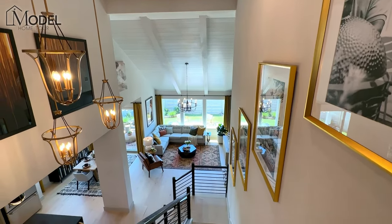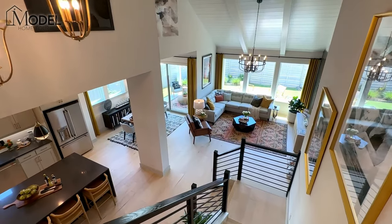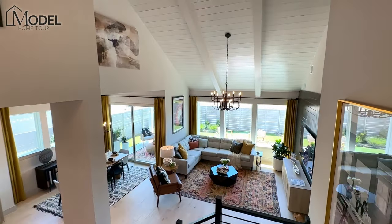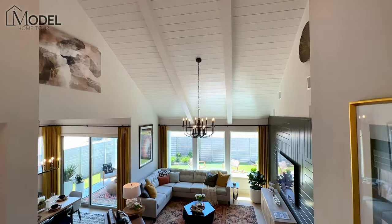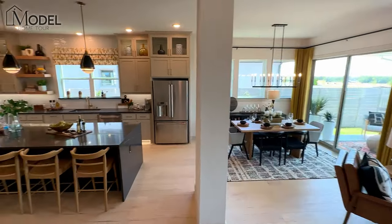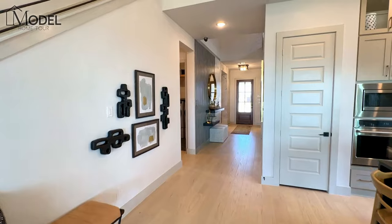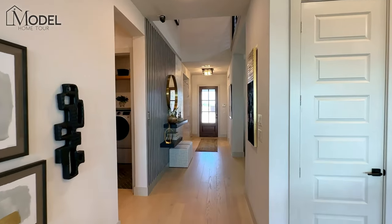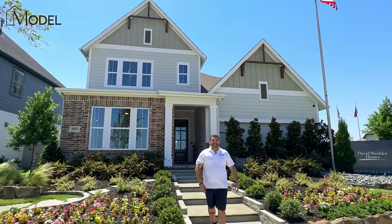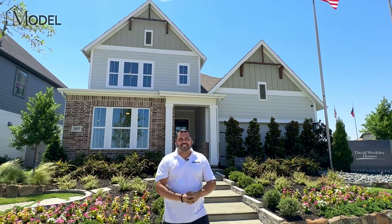Let's head on downstairs. Take a look at that ceiling again as we come down — very pretty. Let's head outside and talk a little bit more about David Weekly. That's going to conclude today's model home tour. Thank you very much to David Weekly Homes — the Roland Model. Awesome, awesome property. I can't wait to see what you guys have to say.